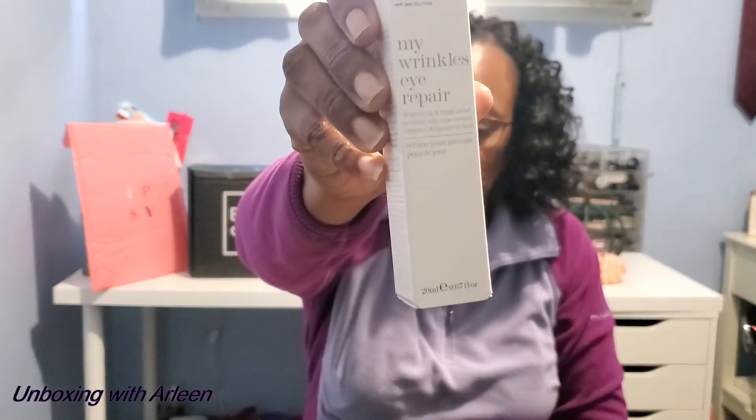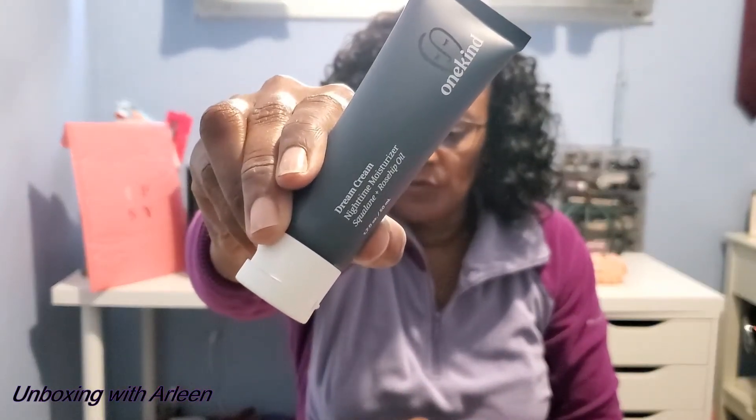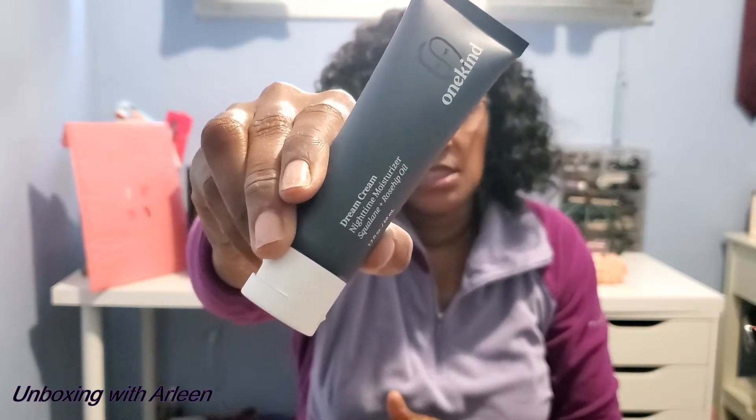The next item I also picked is from This Works — a 24-hour skin solution, My Wrinkles Eye Repair. The retail price on this eye cream is $56. My last item from Ipsy, also something I picked, is a nighttime moisturizer from One Kind. The retail value on that is $38.